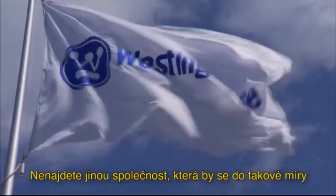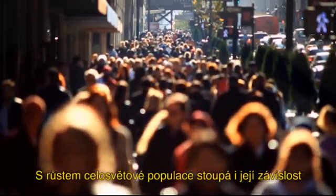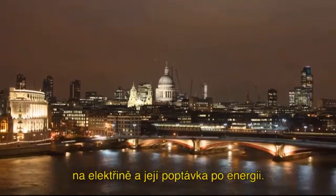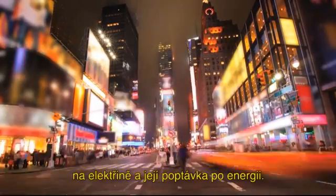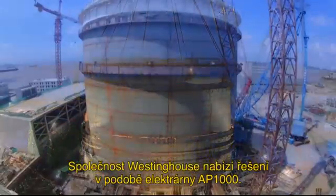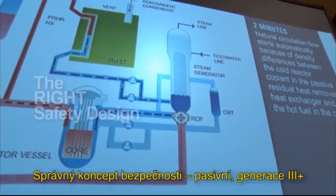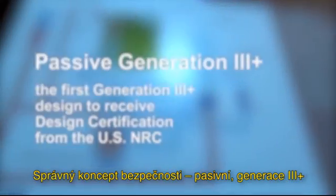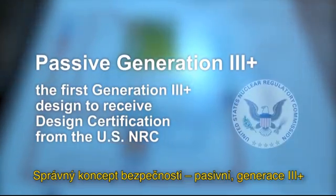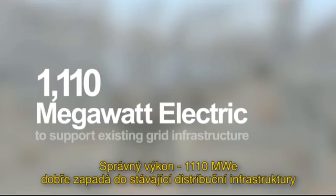No company is more focused on advanced nuclear energy technology. As the world's population rises, its reliance on electricity and its energy demands will soar. Westinghouse is answering the call with the AP1000 plant: the right technology — nuclear; the right safety design — passive generation 3 plus; the right fit — 1110 megawatt electric to support existing grid infrastructure.